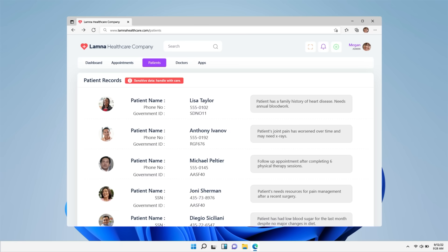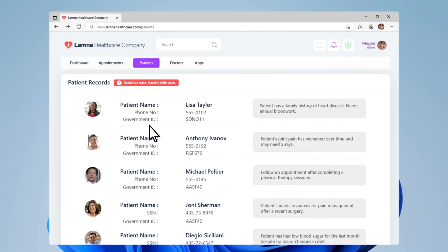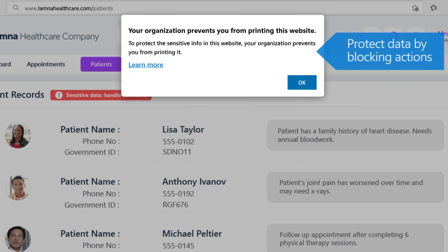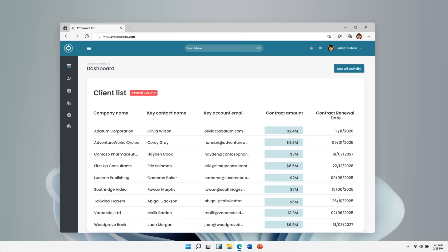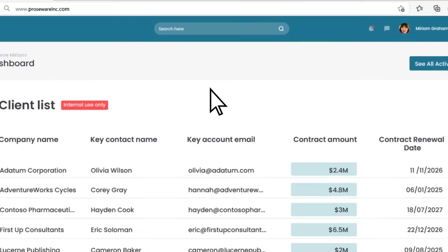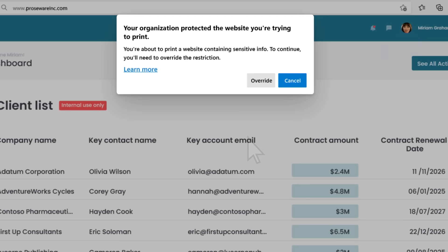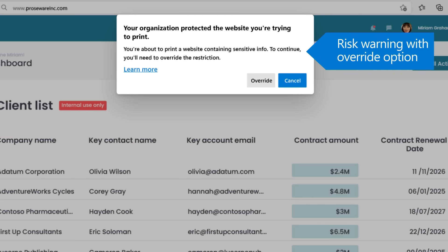Here are two examples of the leak controls in action. We've discussed end users within the enterprise and our important security pillar for Edge, but now let's turn our focus to IT professionals.